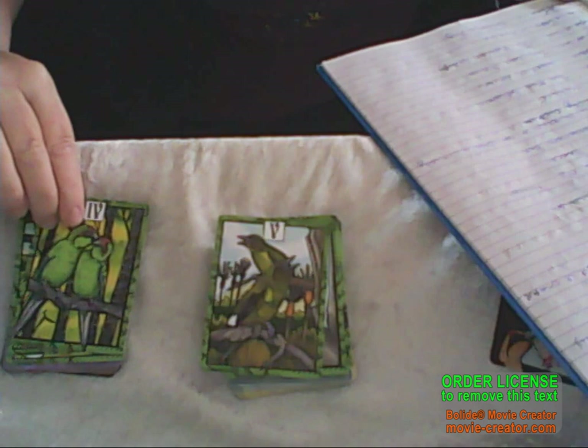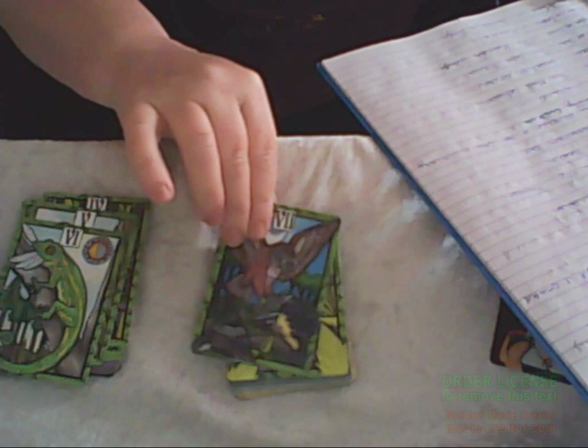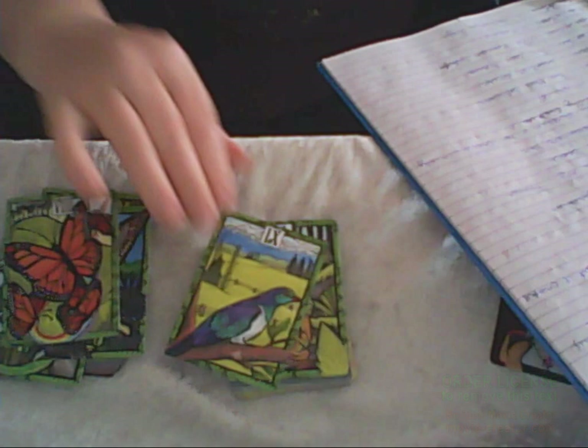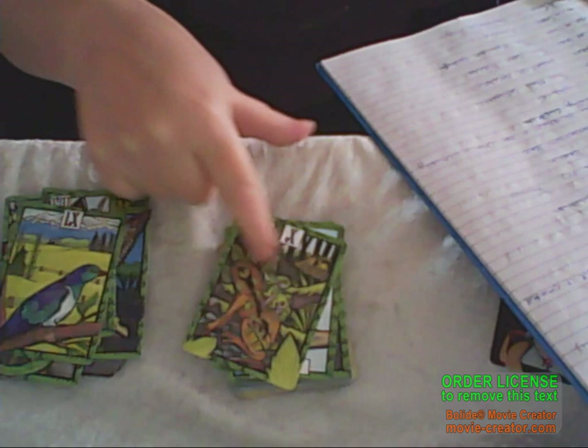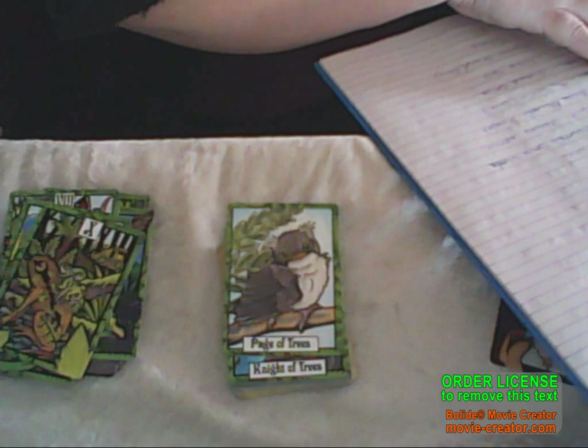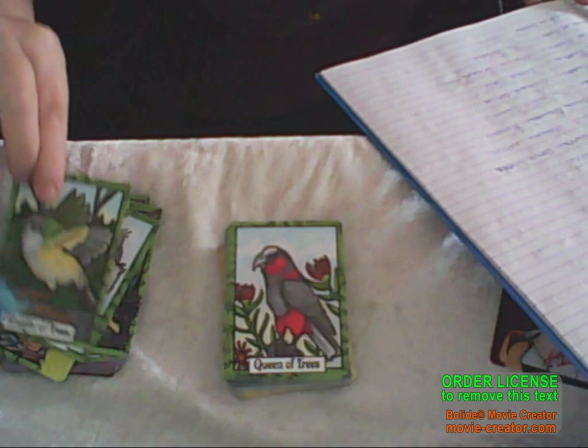Kakariki — like a parrot. Then we've got bellbirds. We've got the jewelled gecko. Two bold robins — bold, but bad. Now we've got the monarch butterfly — isn't that gorgeous? Kereru. We've got Archey's frog — little frog in there, and he carries his young on his back. Next we have the fledgling tomtit. Then we've got the rifleman, the kaka, and then the tui.